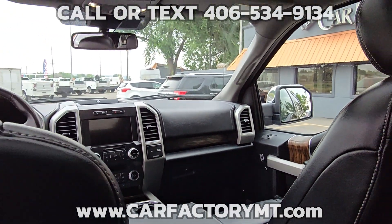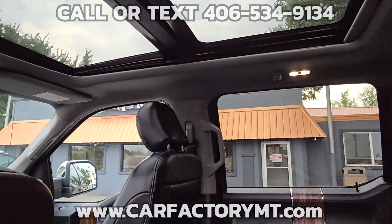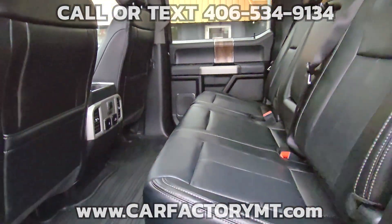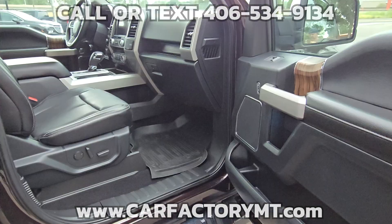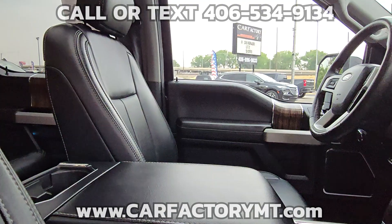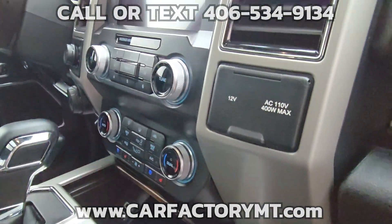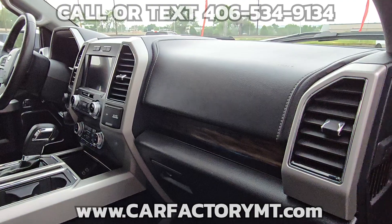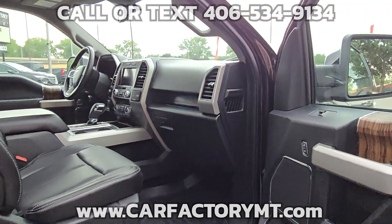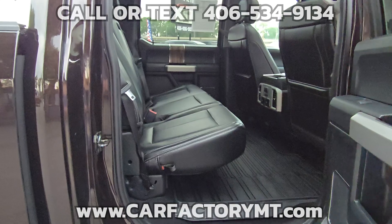For more information about this vehicle or to see our large selection of quality vehicles, go to CarFactoryMT.com. You can buy with confidence at the Car Factory — we are Montana family-owned and operated for over two decades, and our great reviews on Google show that people love doing business with us. Stop by today at 4562 State Ave, Billings, Montana.